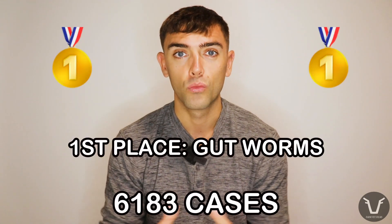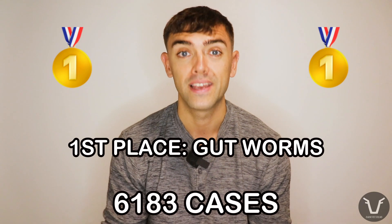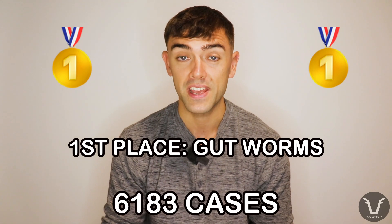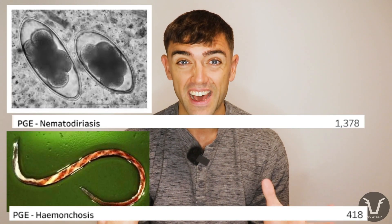And finally, at number one, with more cases than number two and number three combined, we have the arch nemesis of the growing lamb: parasitic gastroenteritis — put simply, gut worms. This has a massive proportion of diagnosed cases: 6,183. And by the time we add in diagnoses related to specific species like nematodirus or Haemonchus, this gets pumped up to nearly 8,000 cases. The important question to ask is why — we've had access to white worm drenches as the first commercially available worming group since the 1960s.